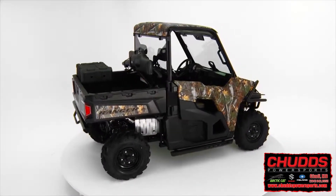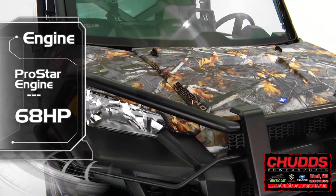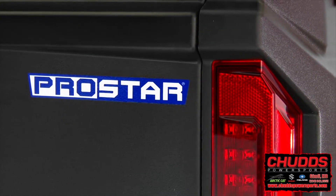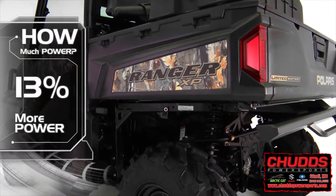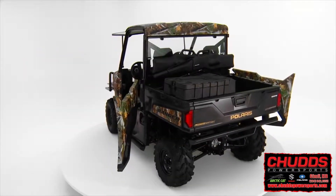The Ranger XP900 EPS Hunter Deluxe Edition, now equipped with a high-output 68-horsepower ProStar engine, leaves the utility side-by-side competition in the dust, giving you 13% more power than previous models.